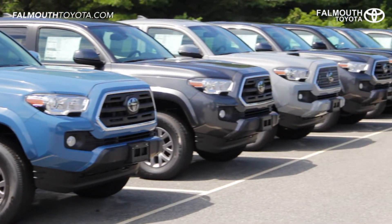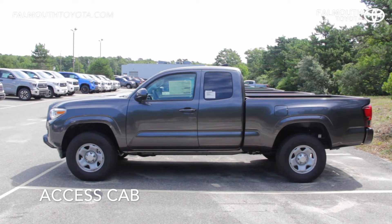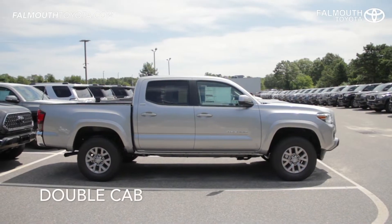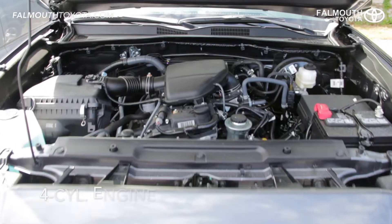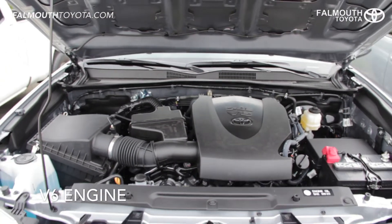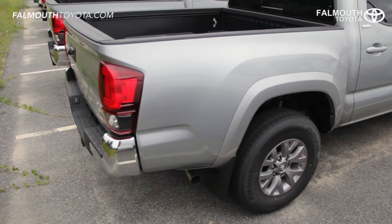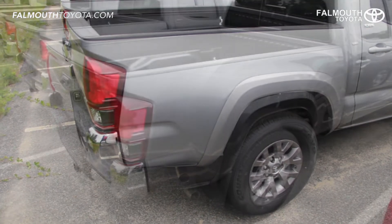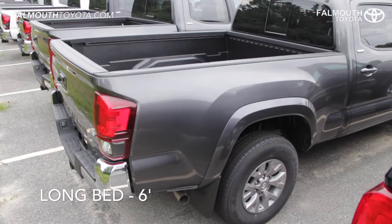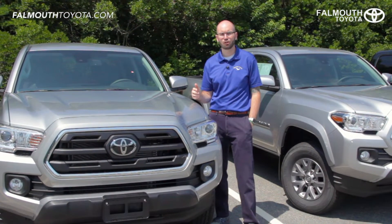The Tacoma SR5 comes in a great variety of configurations including your choice of access cab, double cab, four-cylinder engine, V6 engine, rear-wheel drive, four-wheel drive, as well as a short five-foot bed or a long six-foot bed. This provides great options for Tacoma buyers to build the truck the way they need it. The one we're looking at today is the SR5 double cab in Silver Sky Metallic.